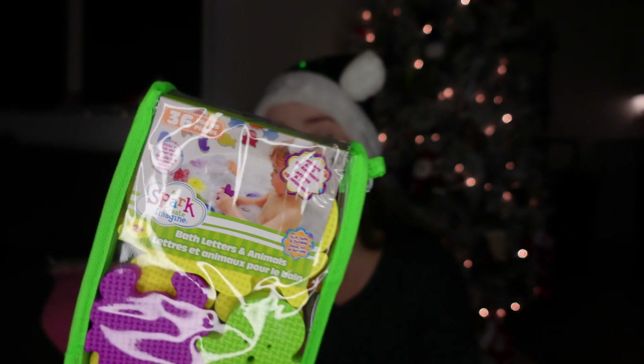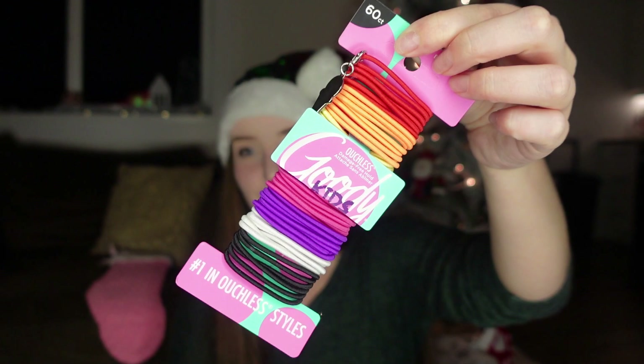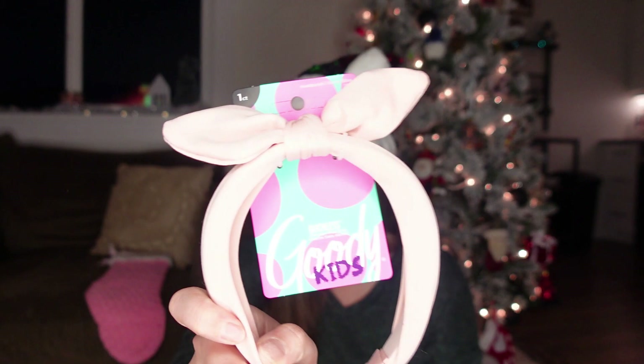Are we still on stocking stuffers? Oh my lord — look at how small her stocking is. She's going to have an overloaded stocking. I do it every year. I also got her some hair ties because she always goes through them so fast, and this really cute little pink headband with a bow. She's probably not going to wear it for very long, but it's adorable.